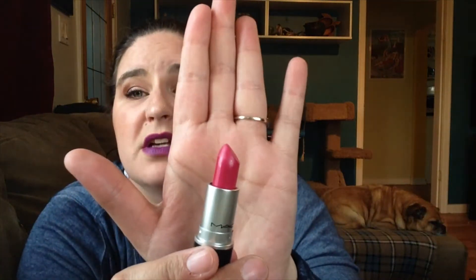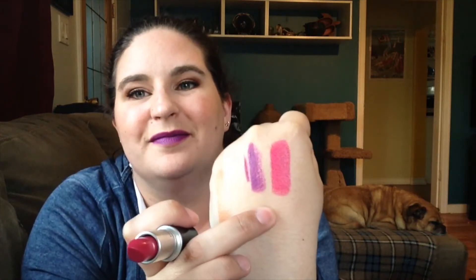The last thing I got from MAC is Girl About Town. This is not part of the Wash and Dry series — it's just one of their basic lipsticks. It's a very bright pink but with a strong purple backing to it. I have a hard time with my skin tone wearing bright pinks, but this one seems to work, so it's a little bit exciting.